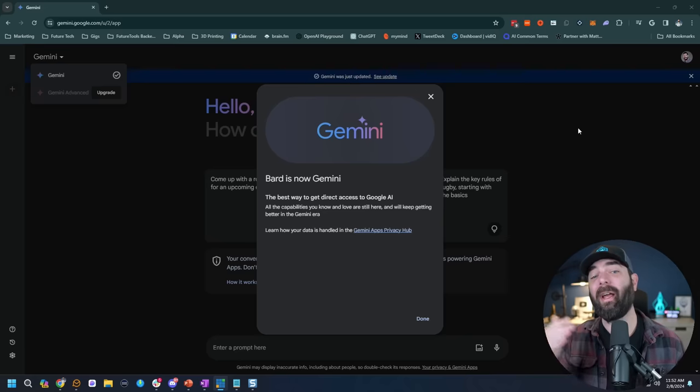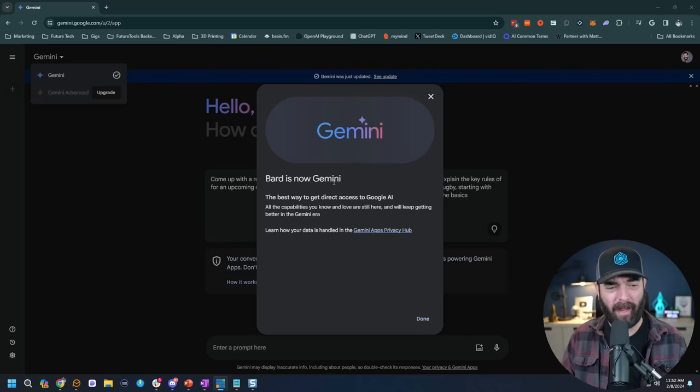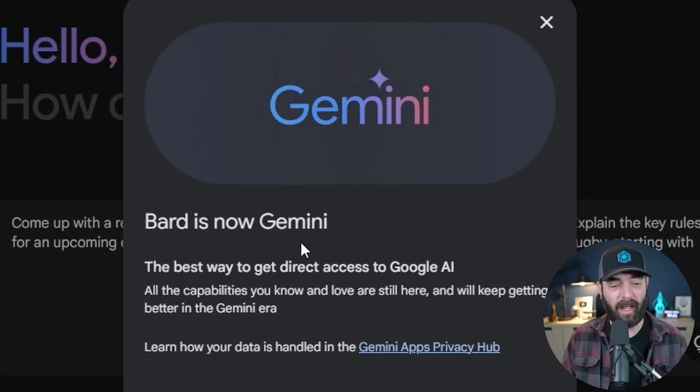If you head over to bard.google.com, where you used to access Bard, you'll probably see a pop-up that says 'Bard is now Gemini — the best way to get direct access to Google AI. All the capabilities you know and love are still here and will keep getting better in the Gemini era.'